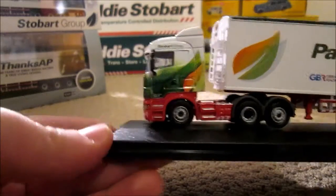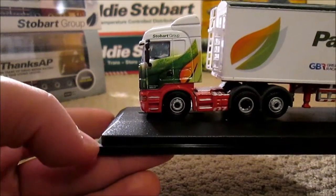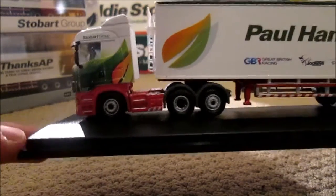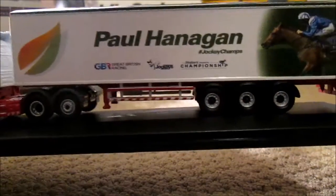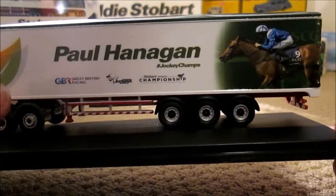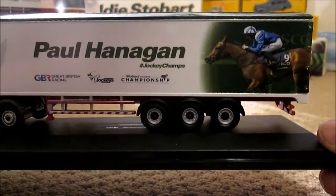So it is the Stobart Group, not Stobart Logistics, which is the other company. It has the leaf design. It is Paul Hannigan, a Jockey Champs trailer. We have got all the sponsors there and even a picture of him on the back.